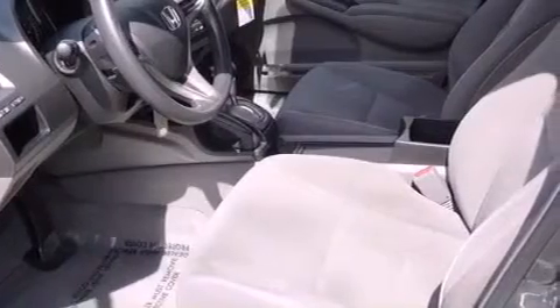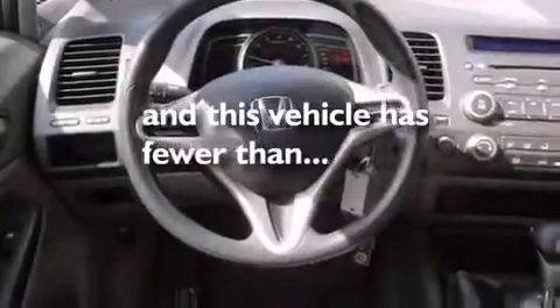Features include a rear window defroster, an anti-lock braking system, front multi-stage airbags, rear seat child-proof door locks, and this vehicle has fewer than 24,000 miles on the odometer.